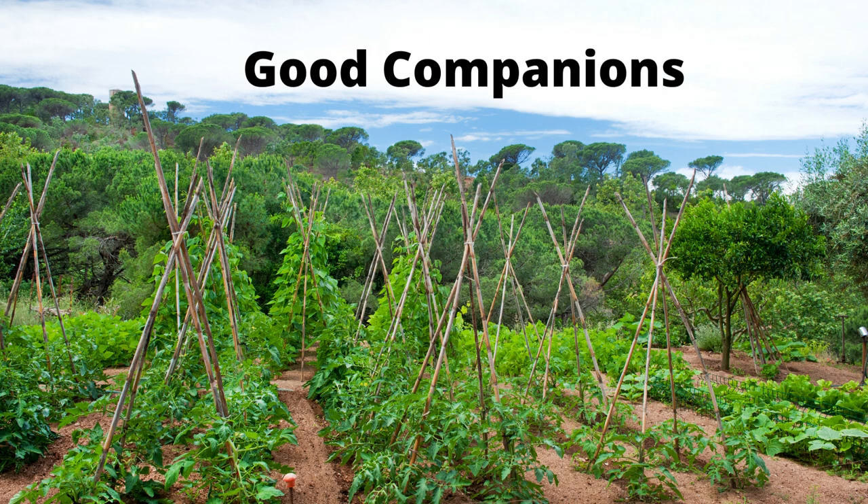Beans and peas are good companion plants for cucumbers, in addition to radishes, tomatoes, and cabbage. Planting sage nearby may harm cucumbers, so it is best to avoid planting those altogether. Keep them away from corn, since cucumber beetle will also infest your corn patch.